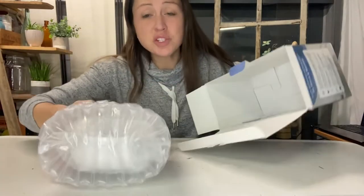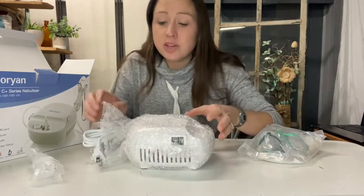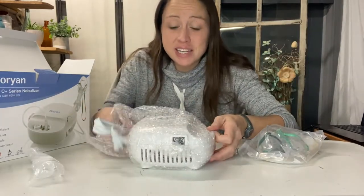If you are looking for a nebulizer treatment system, this one would be a great option. It is quiet, fast, and efficient. You can get your breathing treatments done within six minutes. And it was so easy to use for kids and adults. You will have no problem getting it done.